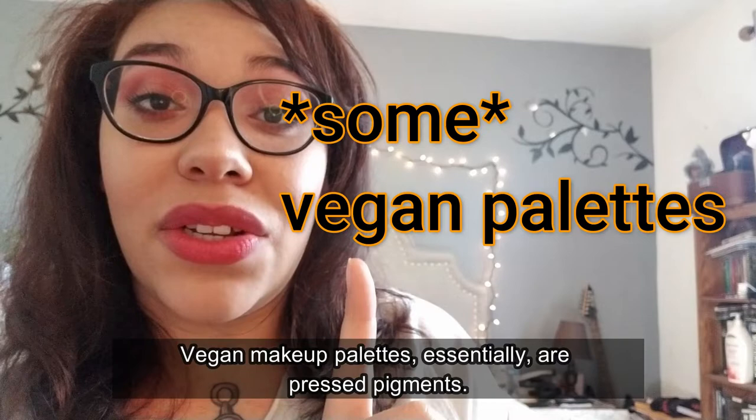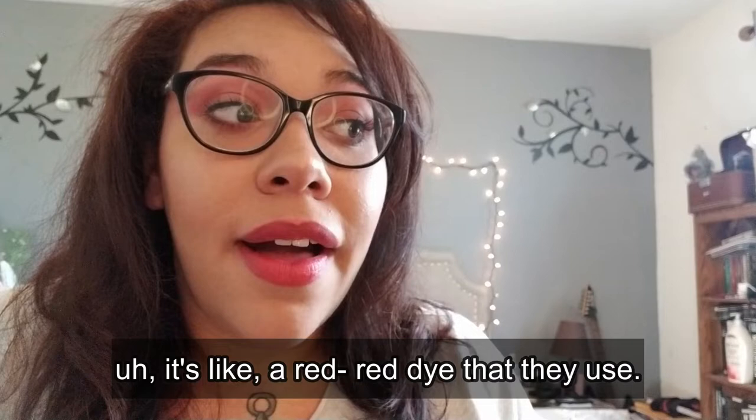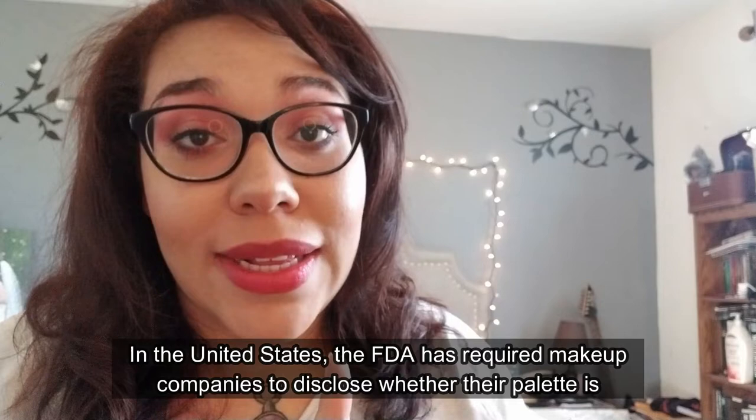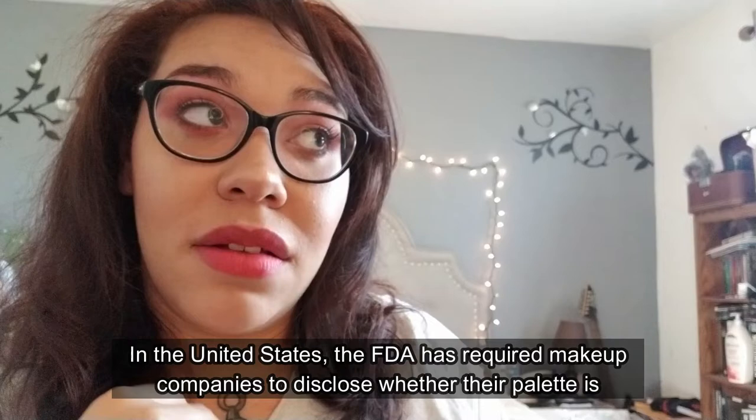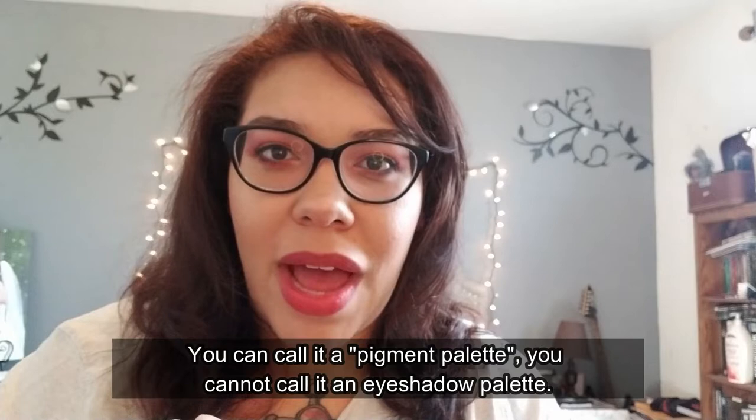Instead, they use a red dye. The FDA has required makeup companies to disclose whether their palette is pressed pigments or eyeshadow. If you call it an eyeshadow, it cannot have pressed pigments in it. You can call it a pigment palette, but you cannot call it an eyeshadow palette.